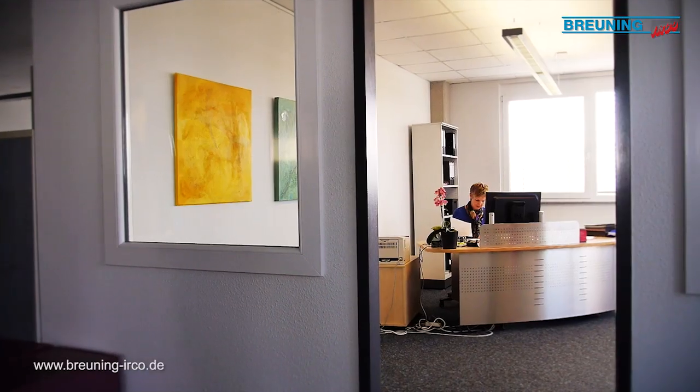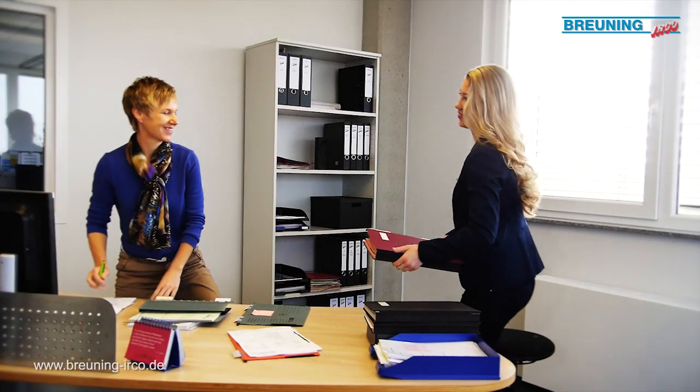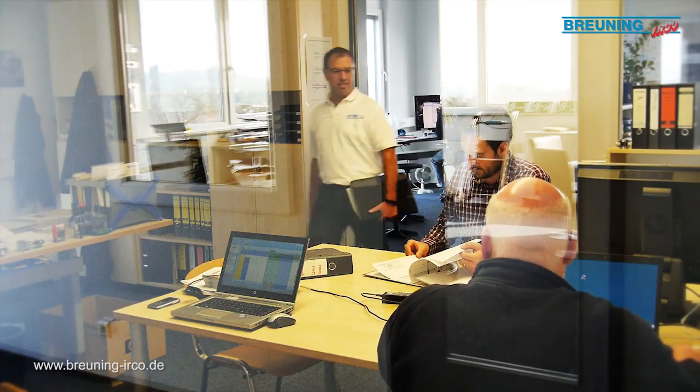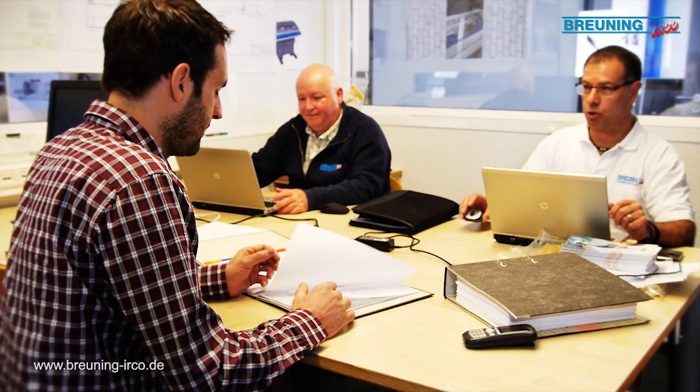The doors of company management are always open to discuss offer requests or current orders. In the head of the mechanical design department, your requirements are in the best possible hands, checked carefully and refined with the benefit of long experience.